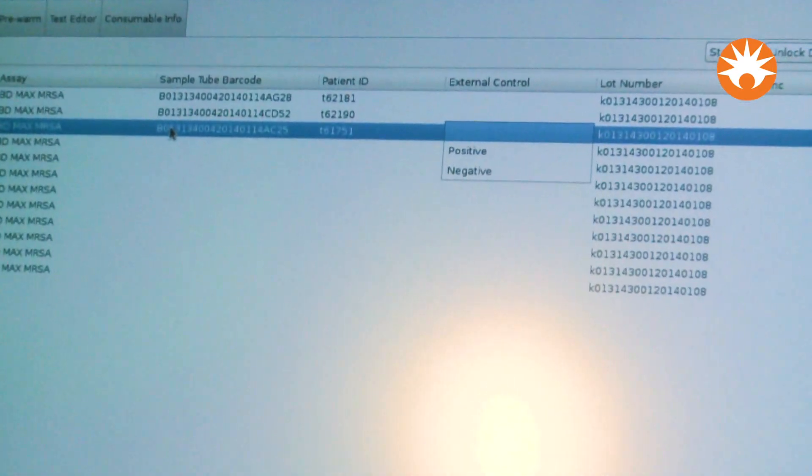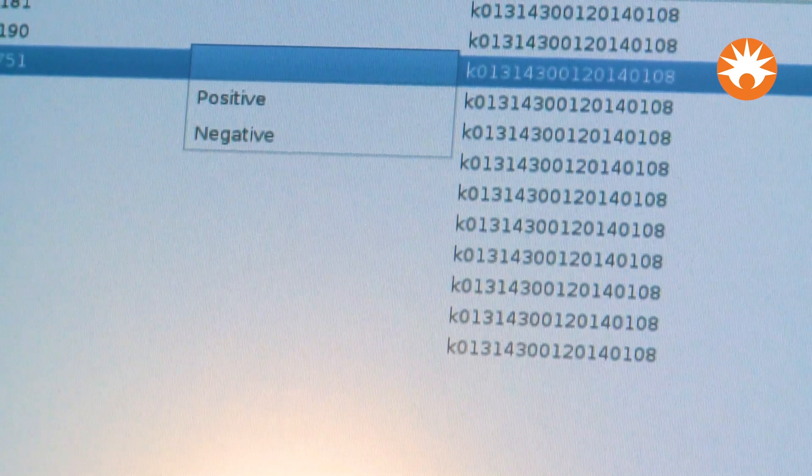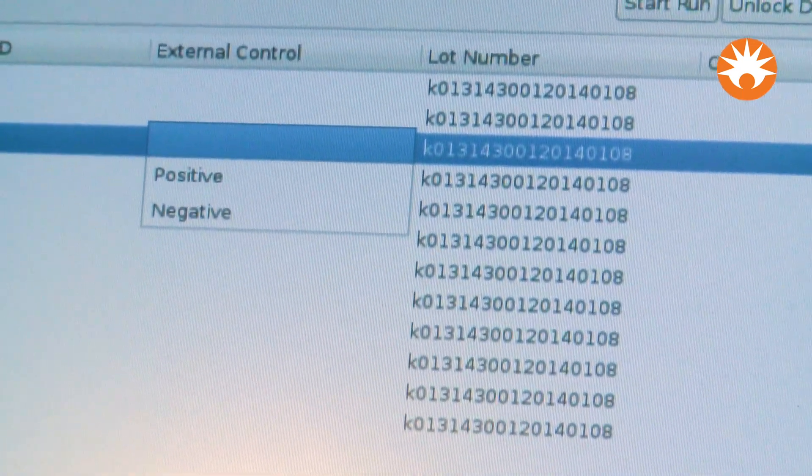I received an email from a customer that I had interacted with in the past. He sent me a screenshot literally of the BDMAX instrument with his first positive results, and I felt so humbled to receive that.